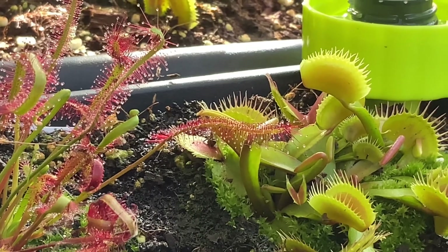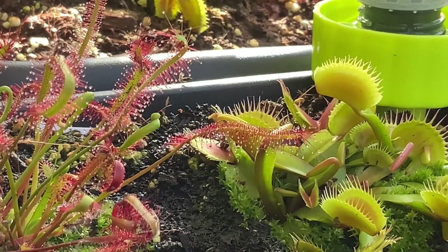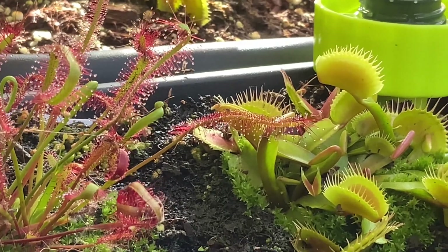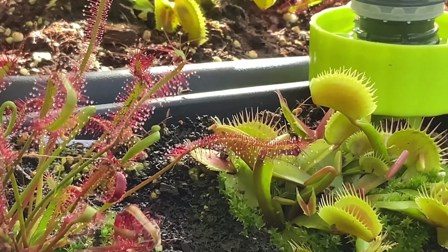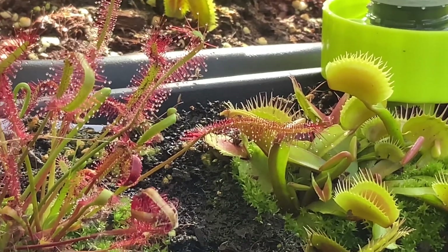There's a Venus flytrap that's just opened with its last victim still inside — just the carcass. Of course it will leave that there; it won't eject the carcass. It will leave it there to attract more flies.